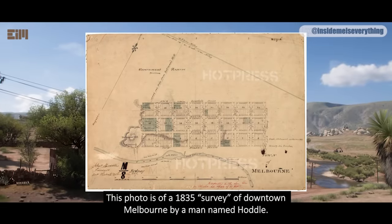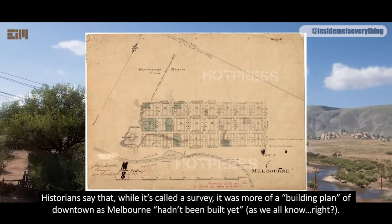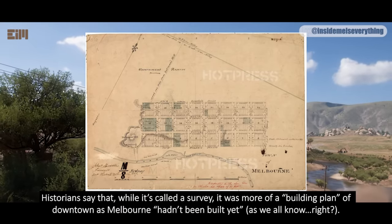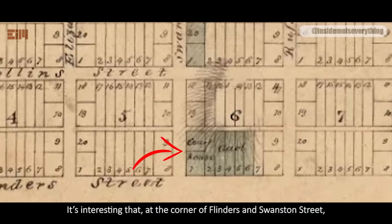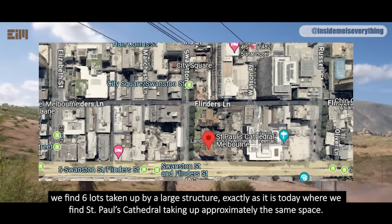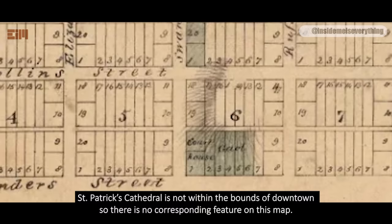This photo is of a 1835 survey of downtown Melbourne by a man named Hoddle. Historians say that while it's called a survey, it was more of a building plan of downtown, as Melbourne hadn't been built yet — as we all know, right? It's interesting that at the corner of Flinders and Swanston Street, we find six lots taken up by a large structure, exactly as it is today where we find St. Paul's Cathedral occupying approximately the same space. St. Patrick's Cathedral is not within the bounds of downtown, so there is no corresponding feature on this map.